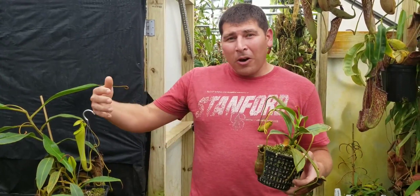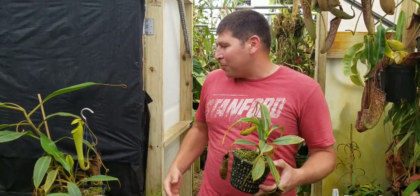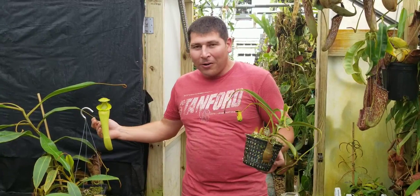The thing about edwardsiana is it can get into a bad cycle where it's not pitchering, so it's not able to supply itself with nutrients — and it can go through these phases for months, sometimes years at a time where it's just not happy and not pitchering. But whenever you actually get it to put out regular pitchers and growth, you just keep it going and you can have a beautiful plant putting out gigantic pitchers, flowers, and all that.